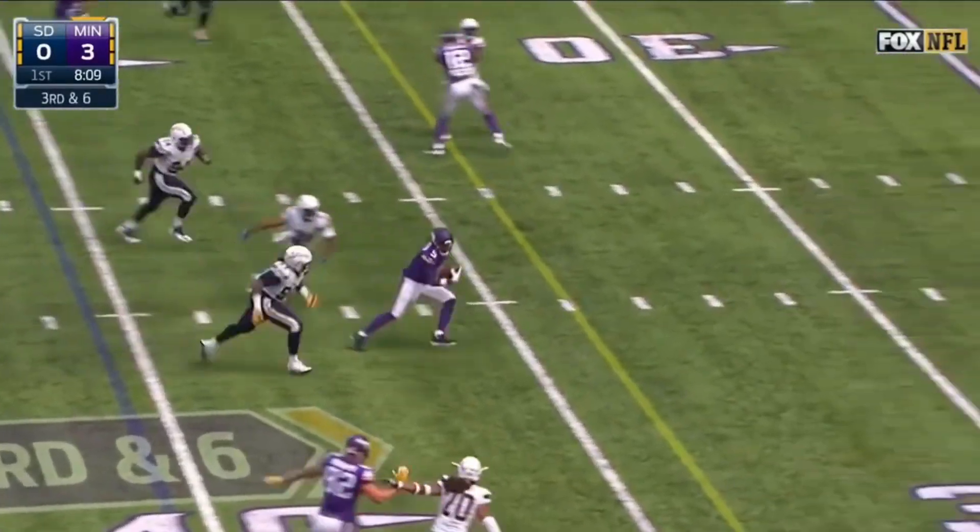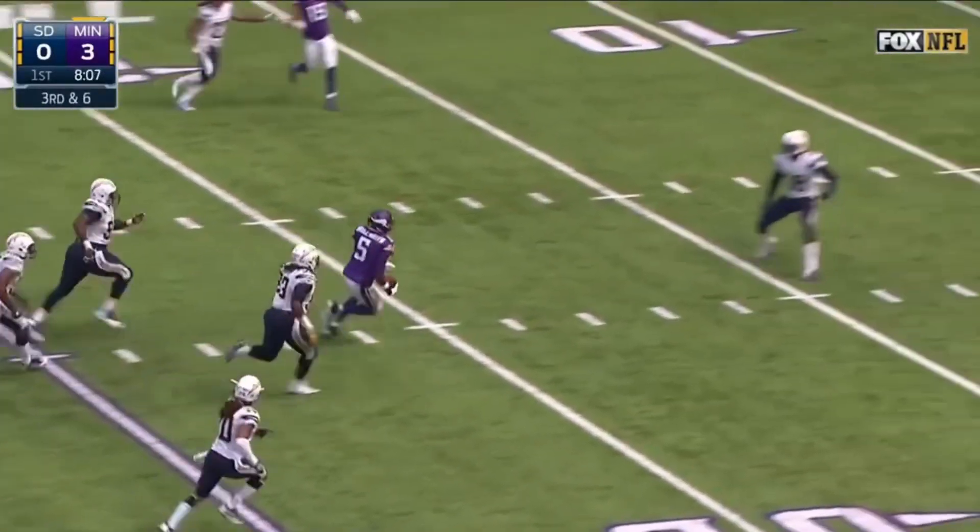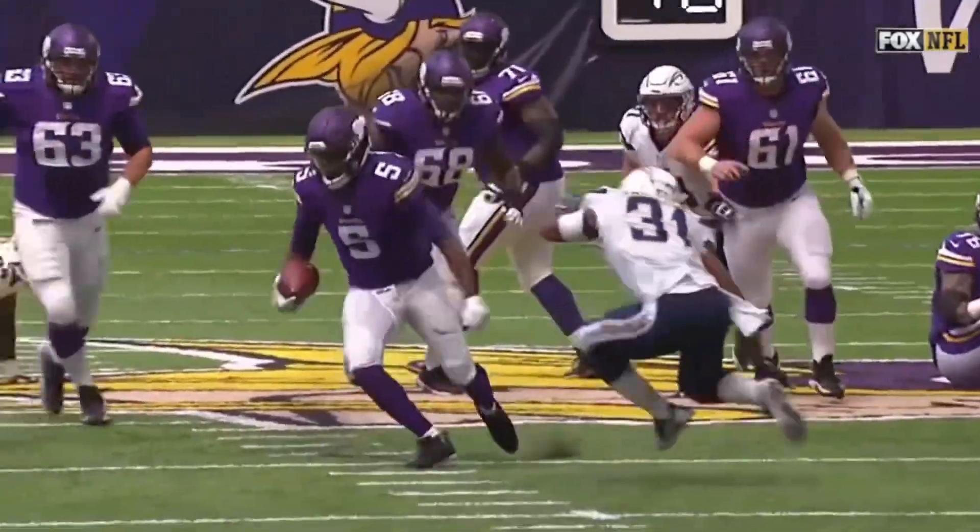Damon Bridgewater in trouble, escapes a little, and Bridgewater with the legs sliding down inside the 20.